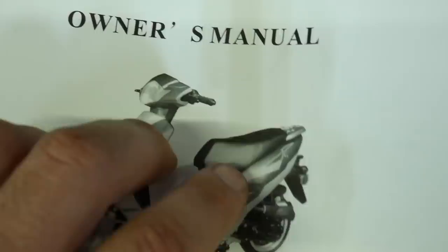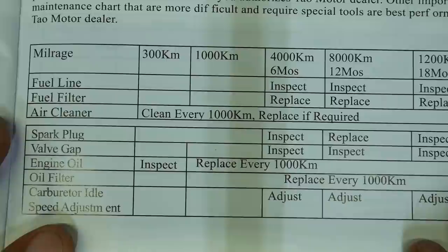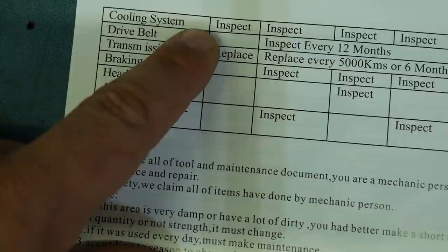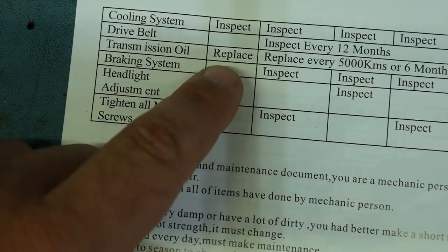Let's crack open the owner's manual and see exactly what the 300 kilometer service entails. It looks like it includes inspecting the engine oil, inspecting the cooling system — I'm assuming that means the fan shroud — and replacing the transmission oil.